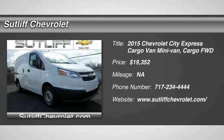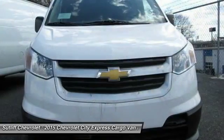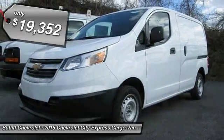The 2015 Express Cargo. The Chevy Express Cargo Van is ready to handle all of your work tools, carpooling to work or running the kids to soccer, and is priced below $20,000.